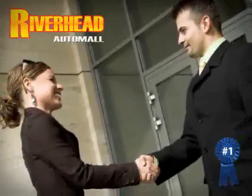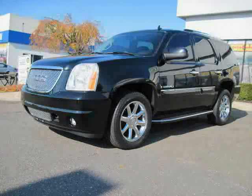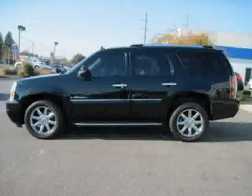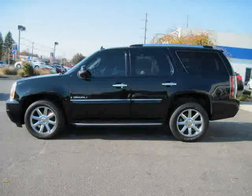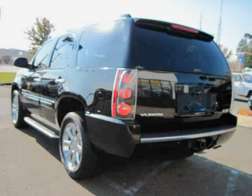Great savings are available on vehicles like this 2007 GMC Yukon Denali, equipped with leather interior, rear air conditioning, satellite radio, heated mirrors, power driver seat, and four-wheel anti-lock brakes.